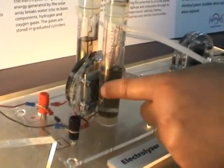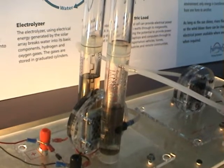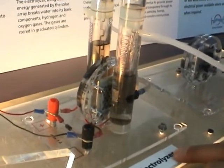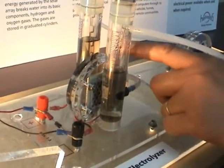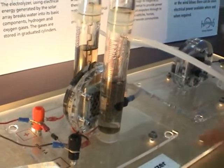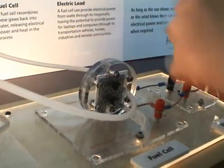This is an electrolyzer — the one we saw there is a big unit, like a generator. It's a hydrogen generator that produces hydrogen and oxygen. It separates the hydrogen from the oxygen. This is the reverse process: it separates hydrogen and oxygen, and then they combine hydrogen and oxygen to generate power.